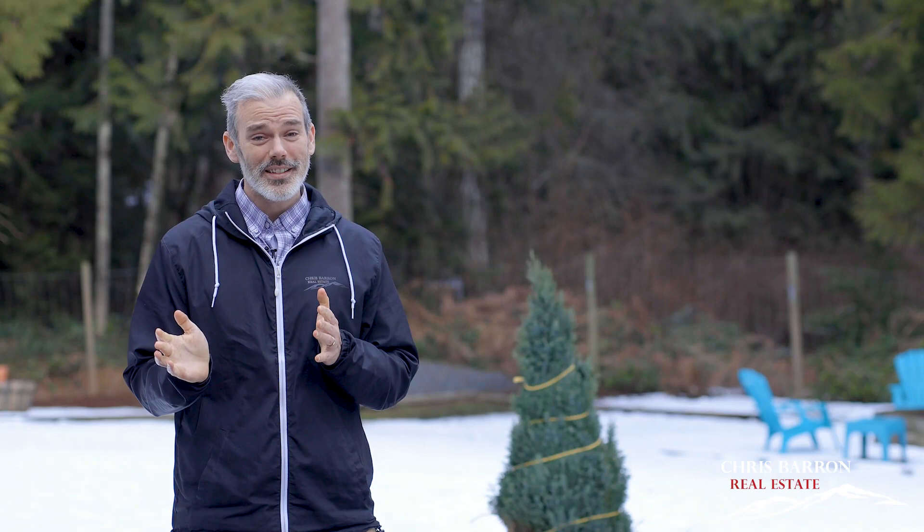Thank you so much for joining me today. If you'd like more information on this listing, visit my website chrisbarron.ca or phone me directly at 250-947-5921.